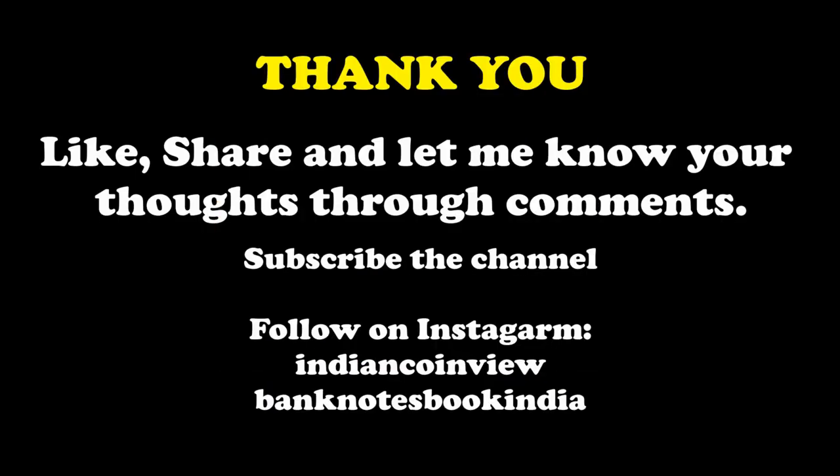Thank you for watching. Like, share, and let me know your thoughts through comments. Subscribe to the YouTube channel for more informative videos on coins and currencies. Follow on Instagram: Indian Coin View and Bank Notes Book India. Link given below.